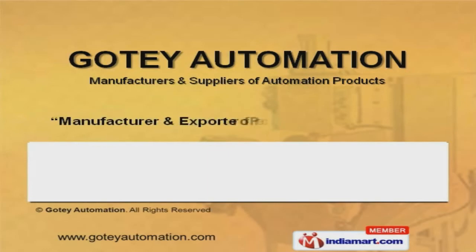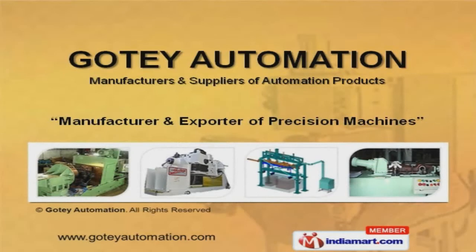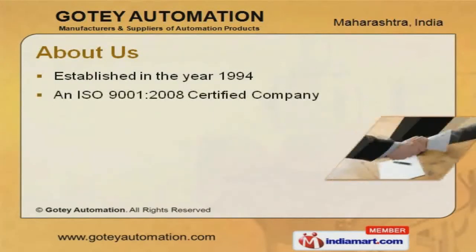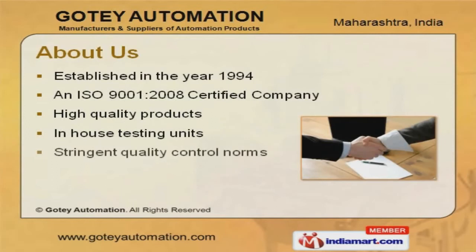Welcome to Goatee Automation, manufacturer and exporter of precision machines. We are an ISO 9001-2008 certified company, incorporated in the year 1994.